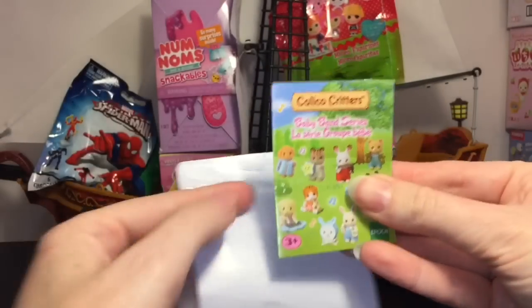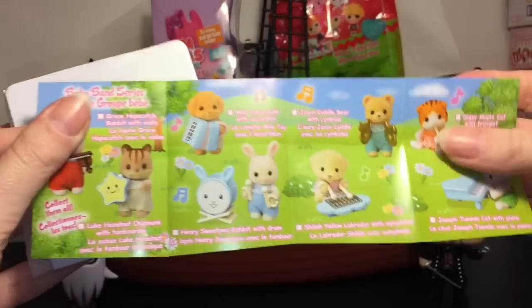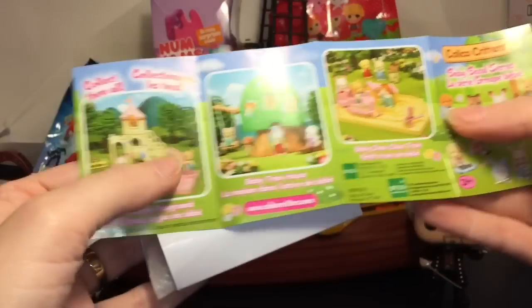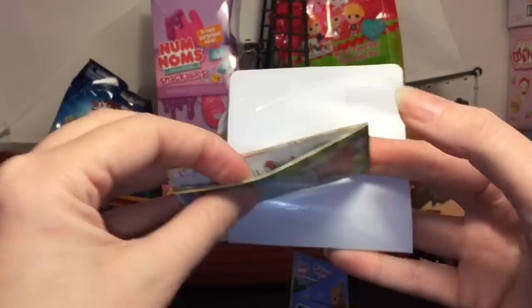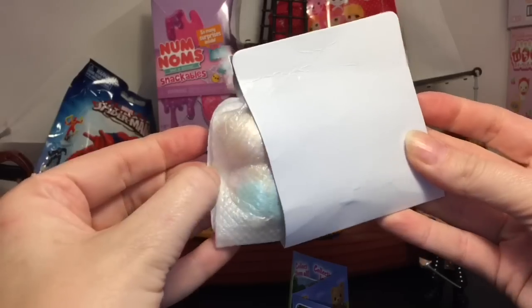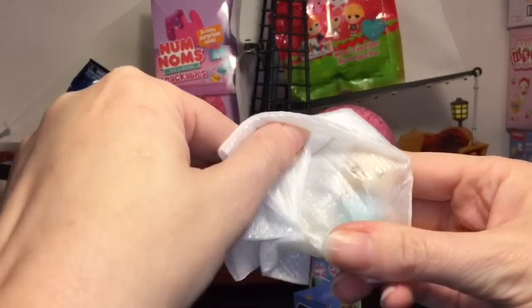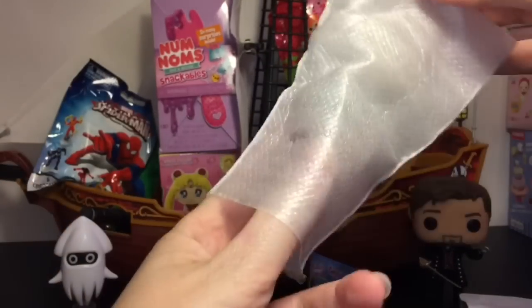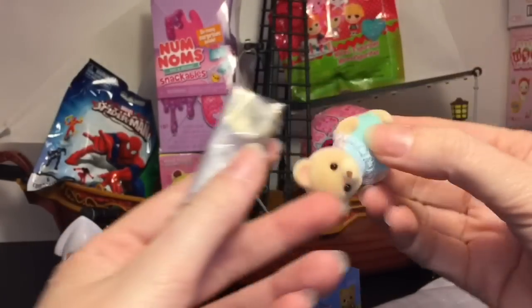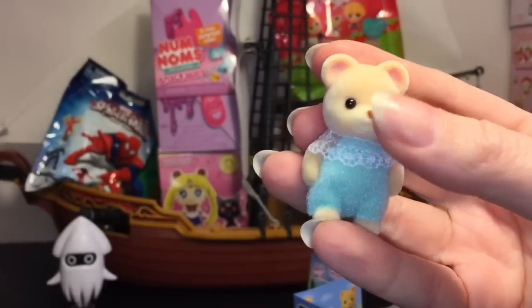It comes with a little flyer and also has some of the other play sets — I've opened that little castle before. There's another brochure for Calico Critters. It's nicely blind bagged, and I think we have the little bear. They wrap it really nicely so your toy doesn't get damaged.